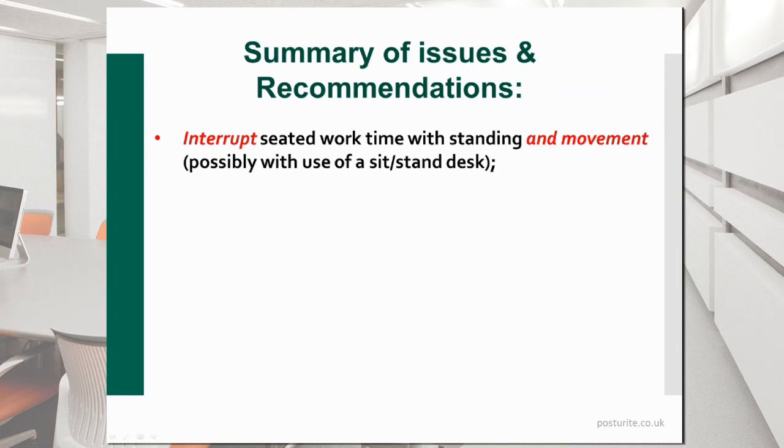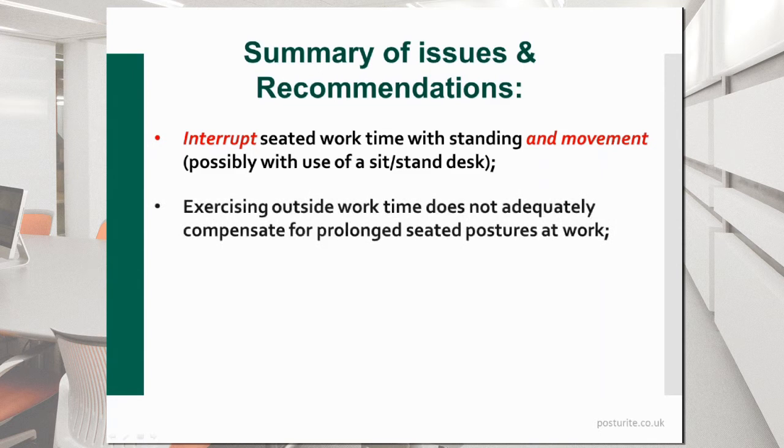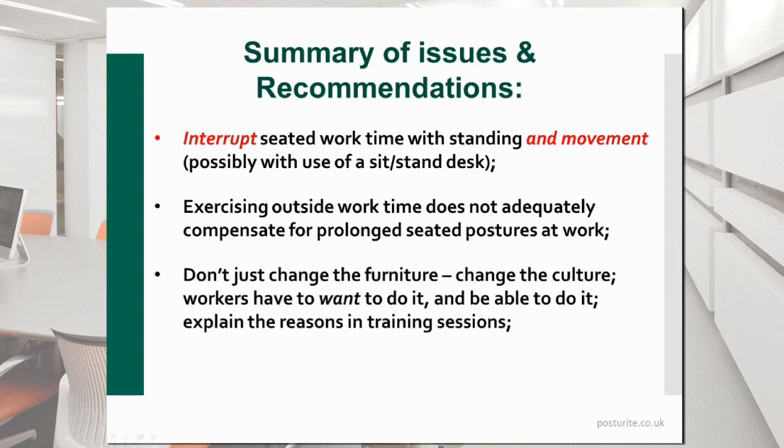To summarize the issues and recommendations: firstly, certainly interrupt seated time with standing and movement. Yes, if you've got a sit-stand desk that can be helpful, but you also need movement — getting away from the desk, just walking around the office floor. Remember that exercising outside work time is unlikely to adequately compensate for prolonged seating periods at work. Don't just change the furniture — you've got to change the culture. Just changing the furniture means people might not use it at all or properly. Workers have to want to use it, be able to do it, and you have to explain the reasons for doing it, probably in training sessions.